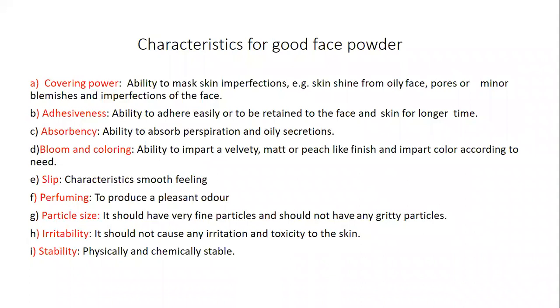There are some characteristics of a good face powder. It should have covering power — the ability to mask skin imperfections such as small pores, pimples, or minor blemishes — and the capability to spread completely over the face, including covering skin shine from oily skin.